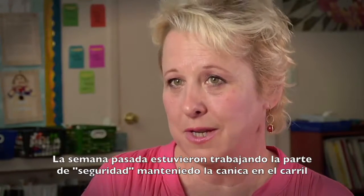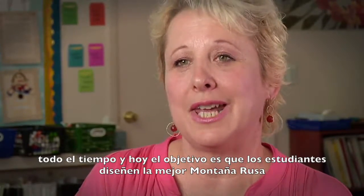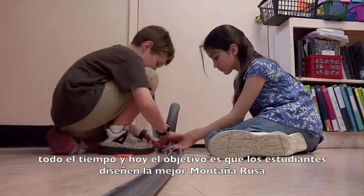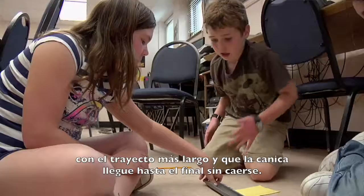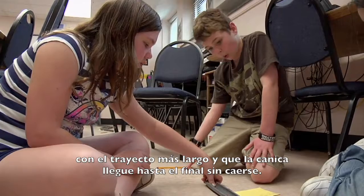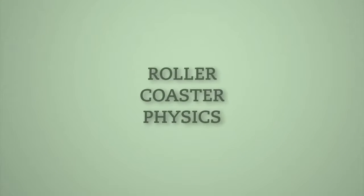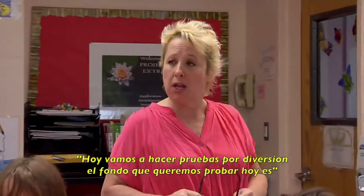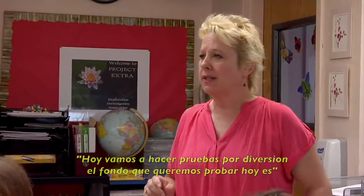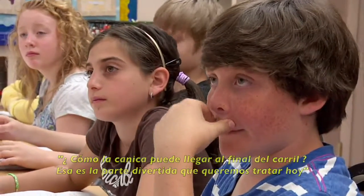Last week they tested for the safety piece to keep that marble on the track at all times, and today the objective is that the students design the optimal coaster with the longest ride, so that the marble gets to the very end without falling off. So today we're going to be testing for fun — how that marble can get to the end of the track.